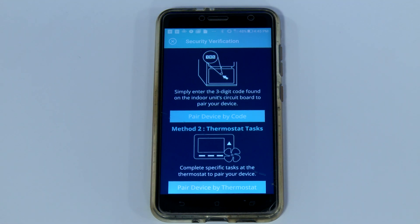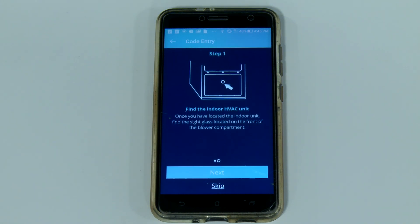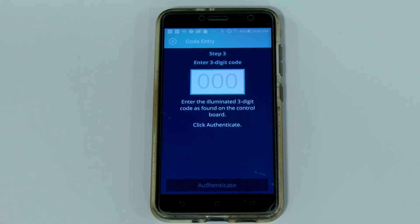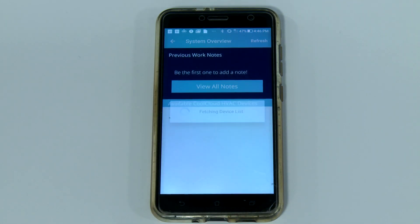Watch as we pair the CoolCloud app to this gas furnace. Once you click on Pair the device by code, use the three-digit code displayed. Simply enter it into the app. In this example, the pairing code is 953. Tap here, enter 953, select, and you'll be logged into the equipment.